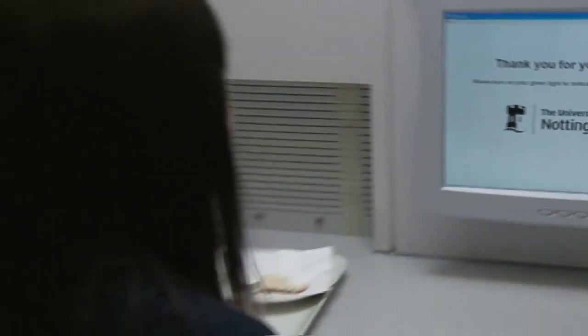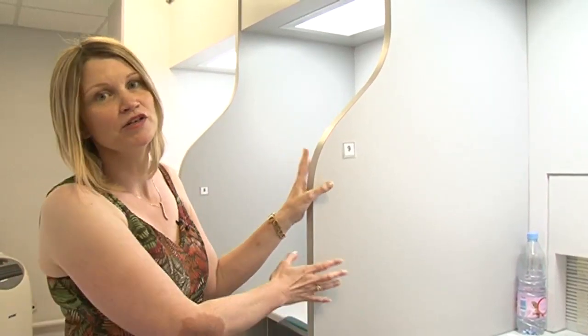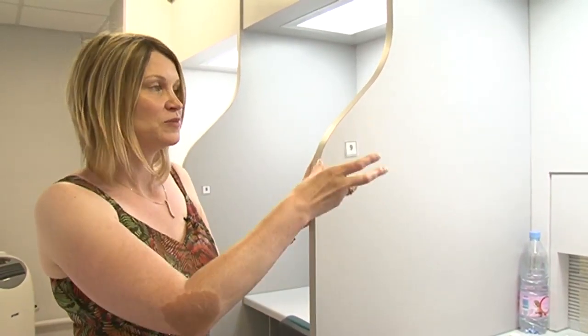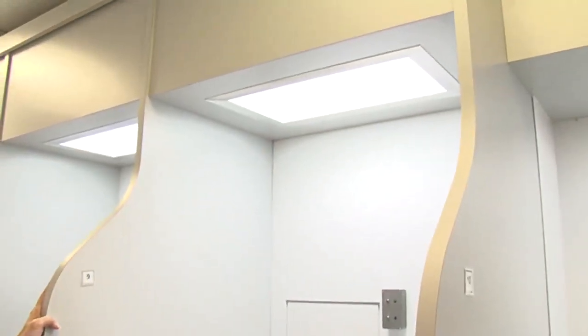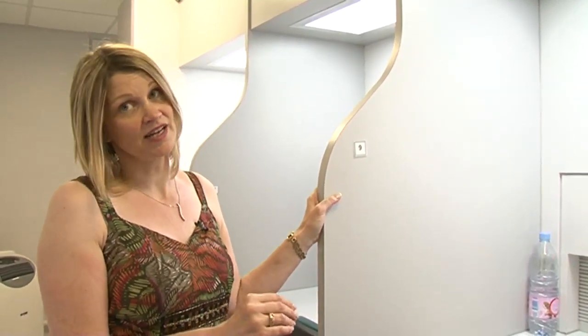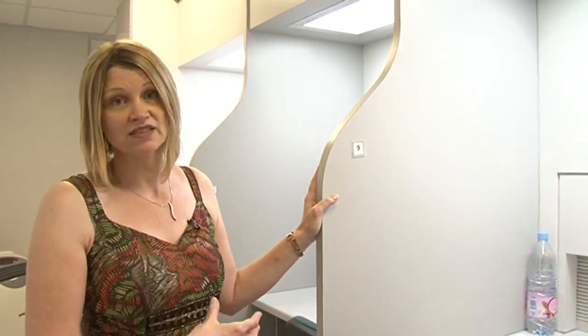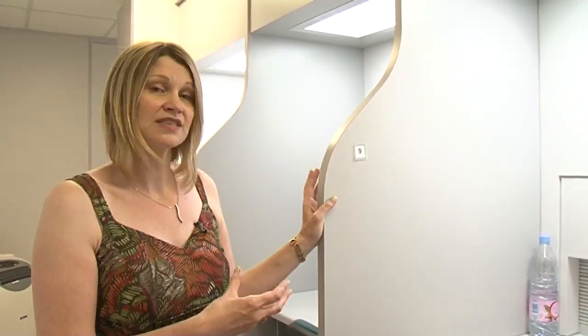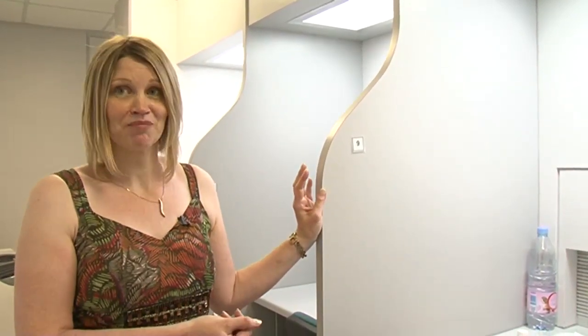It's very important that the sensory booths are designed to an international standard in order to prevent any other stimuli from affecting the panelists' decision. We have very neutral walls and specific lighting — this is supposed to mimic northern hemisphere lighting, although we can change that to different colors if we want to mask the appearance of any samples. The temperature and humidity in here are also controlled because all of those things can actually affect how food tastes, and we need to control that if we're comparing samples.